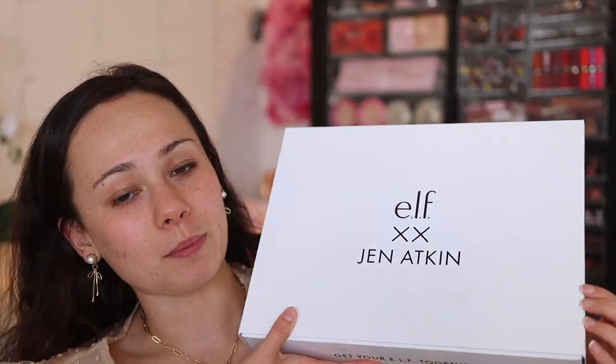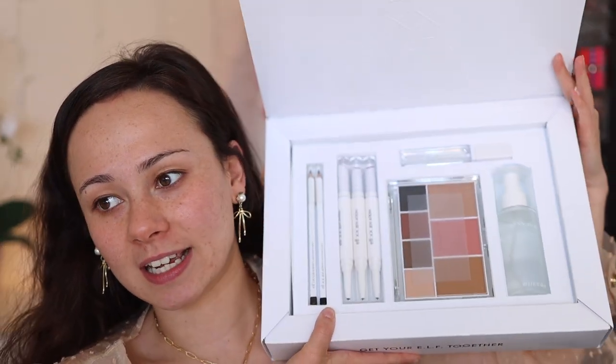The main focus of today — I got this really chic package from Elf for their Jen Atkins collection, and I've been dying to play with this. I've just had so much going on. Finally get to dig into that, and then some accompanying pieces. I have some new Milani items, some new ColourPop items, Revlon, and a few other things. So let's get into it.